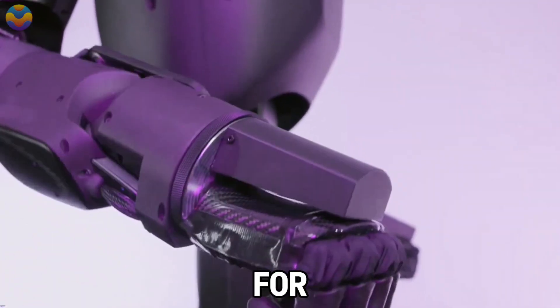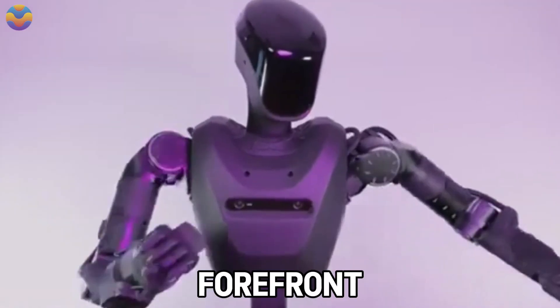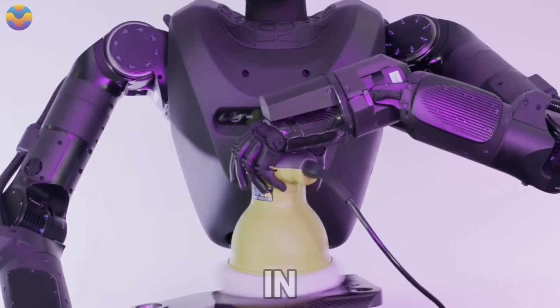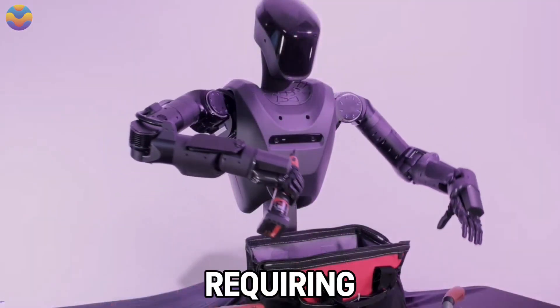Accompanied with the Institute for Human and Machine Cognition (IHMC) dynamic manipulation technologies, the system is at the forefront of science and engineering. Due to its generic programmability, Alex can be employed in industries like food production, air transport, and heavy engineering for performing repetitive processes requiring high accuracy.